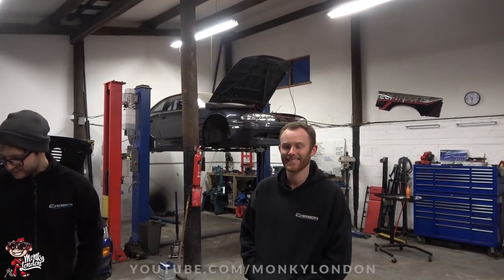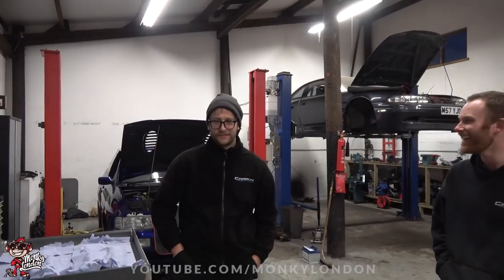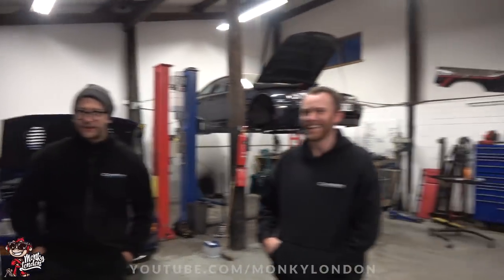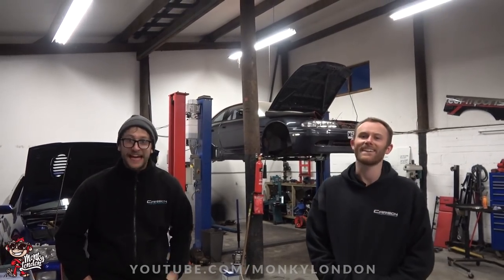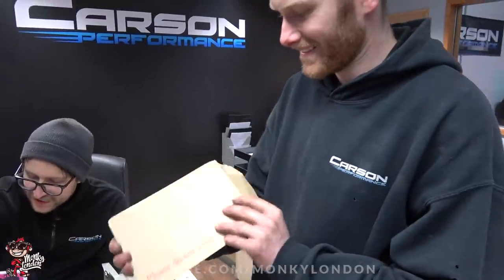Tomorrow is a very exciting day for the Monkey London channel because my website is officially live. Come on, I'll give you some free decals!